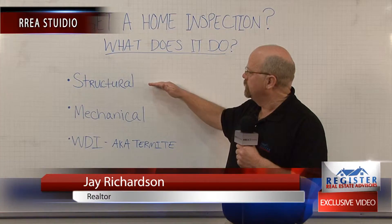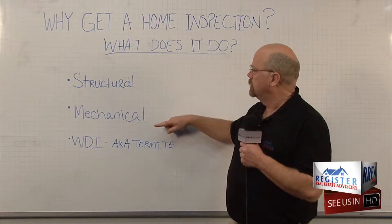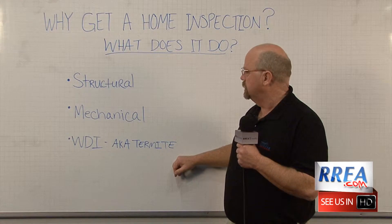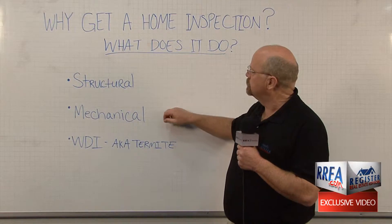What they're going to do is check three major systems. First, they're checking the structural, then they're checking mechanical, and then the wood-destroying insects, more commonly known as the termite inspection.